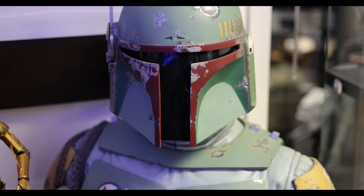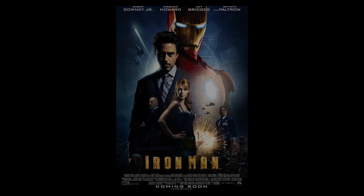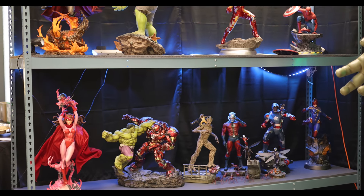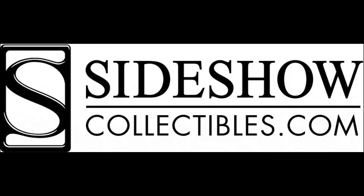From this point on, I upped my game. I started to collect Star Wars busts. It was about this time that Iron Man came out in the movies. He's my favorite all-time superhero. The movie was incredible and it spurred me to start my Marvel collection.